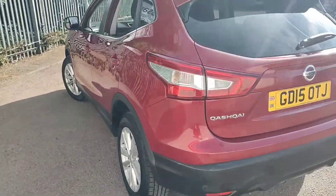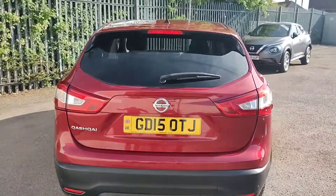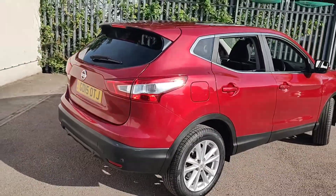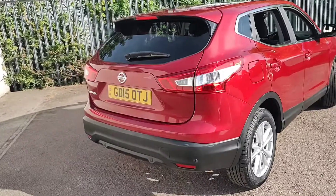Now round to the rear of the vehicle. You will notice this one has the privacy glass to the rear of the car to keep you, your friends and family nice and cool during the summer.